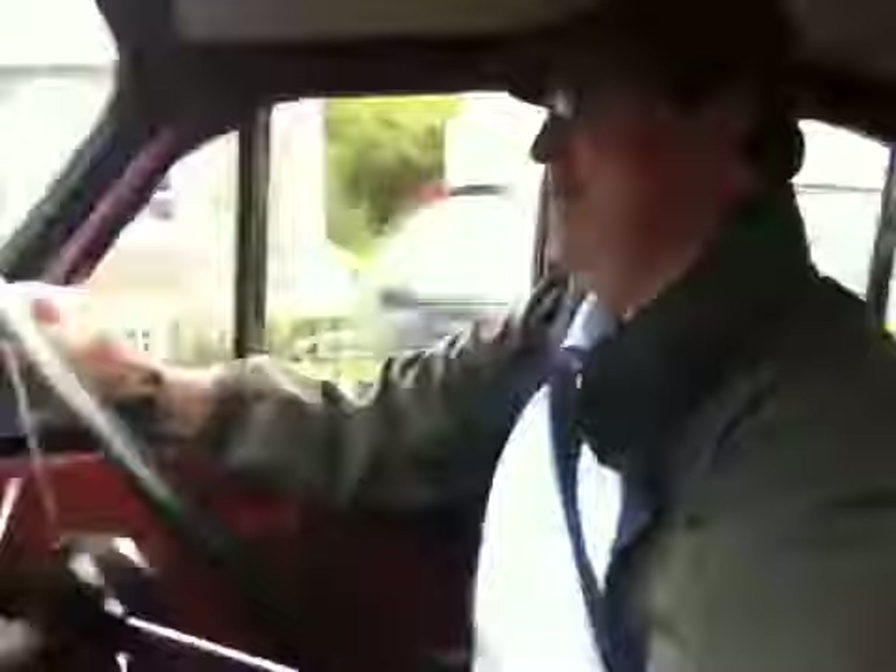I'm holding on here — it has racing seats, sort of. Anyway, we'll talk to you later. Have fun, my friend. Take care, bye-bye.